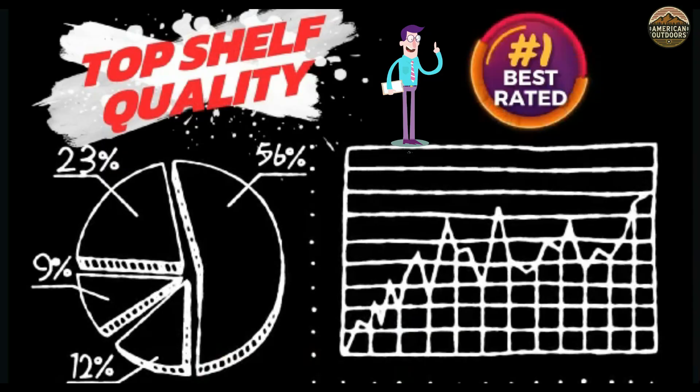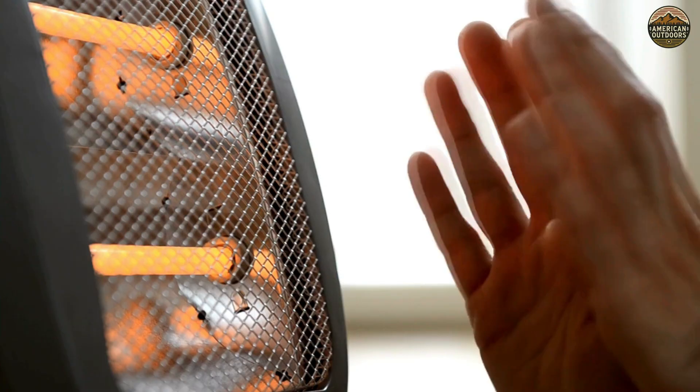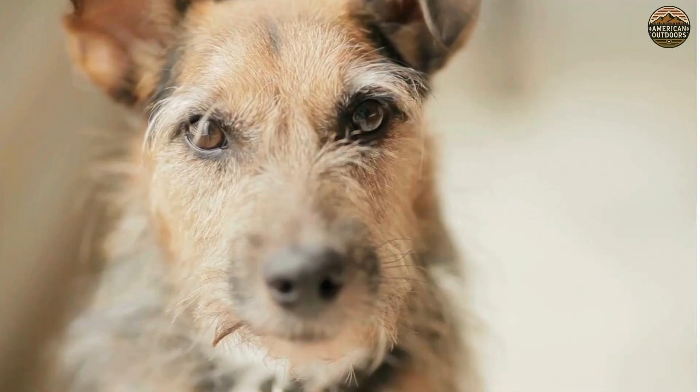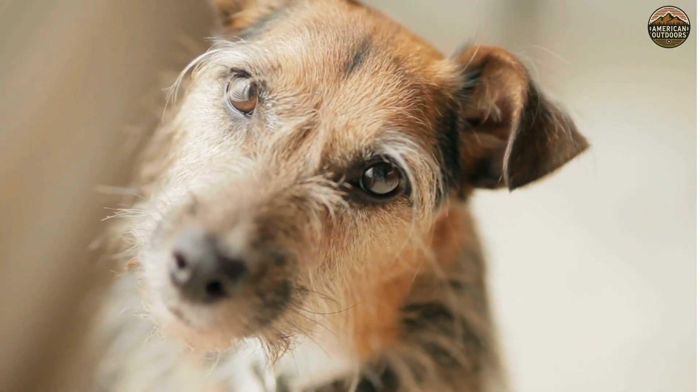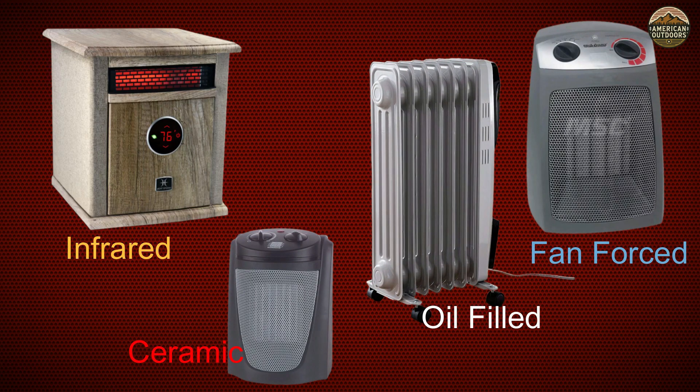Many believe that some space heaters are more efficient than others. But here's the truth: almost all plug-in heaters consume about the same amount of power, typically 1,500 watts. So does one really outperform another? We'll look at four different types — infrared, ceramic, oil-filled, and fan-forced — and share the benefits and drawbacks of each design.